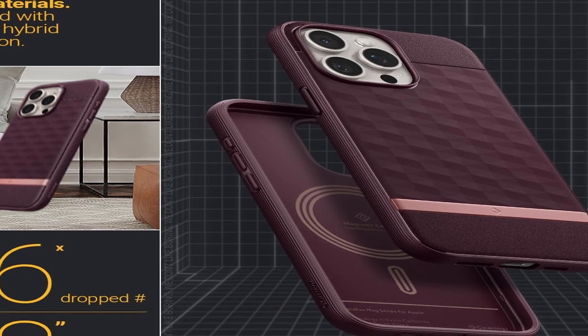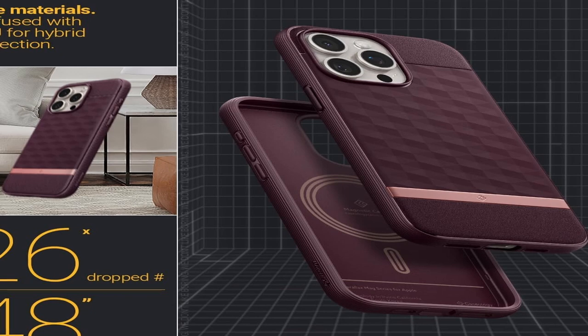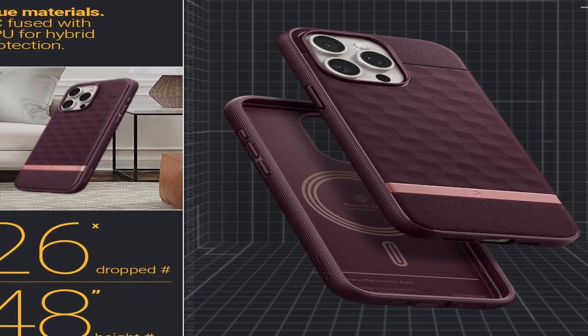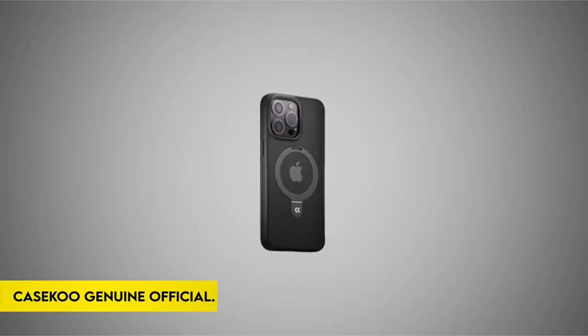The case is military-grade protected, making it long-lasting and dependable. It also supports wireless charging and is compatible with screen protectors, making it a complete solution for iPhone owners looking for both style and protection.